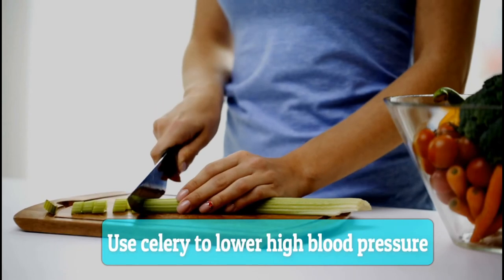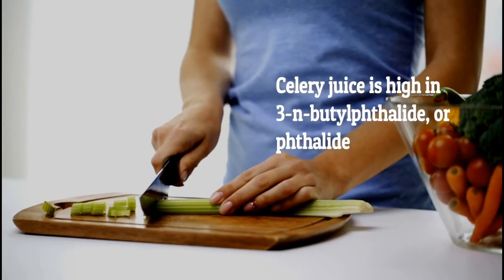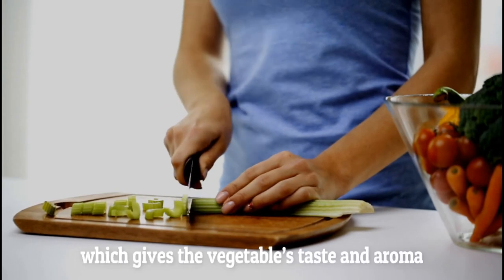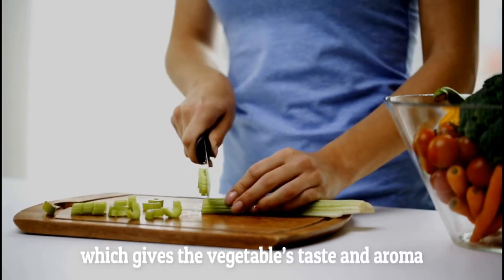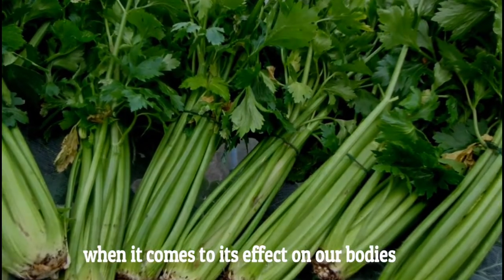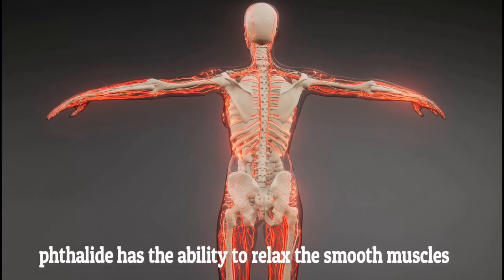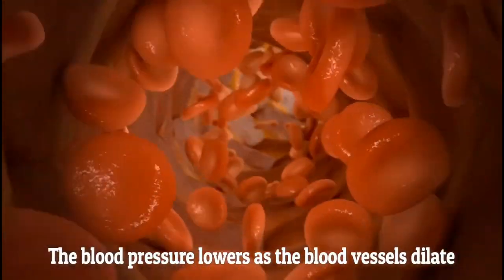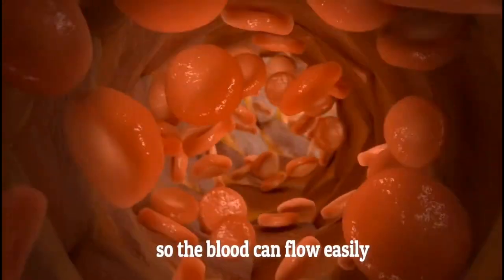Use celery to lower high blood pressure. Celery juice is high in phthalide, which gives the vegetable its taste and aroma. According to high blood pressure info, phthalide has the ability to relax the smooth muscles in the walls of the blood vessels. The blood pressure lowers as the blood vessels dilate so the blood can flow easily.